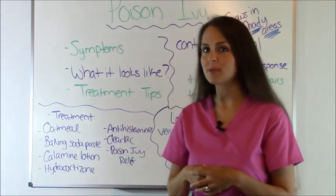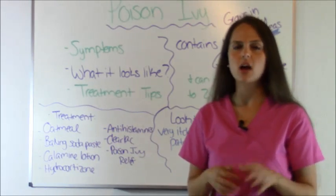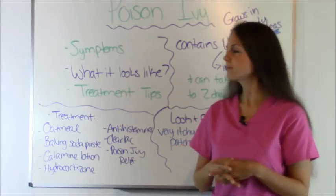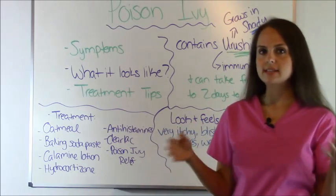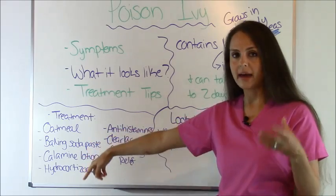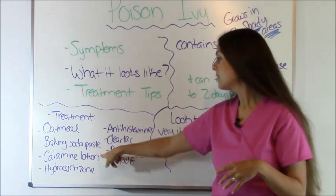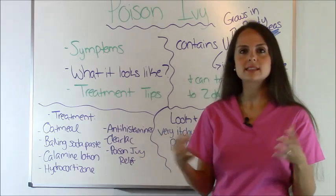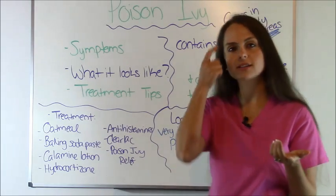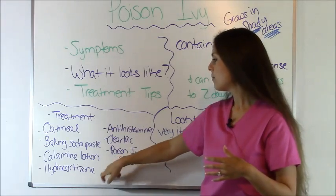Now let's talk about some treatments you can do. Before you start any type of treatment for poison ivy, always consult with your doctor. But here are some home remedies that people do: oatmeal paste or an oatmeal bath just to help with the itching, a baking soda paste, calamine lotion — that's that pink stuff, if you've ever had chicken pox we used to use it a lot. You can get it at Walmart.